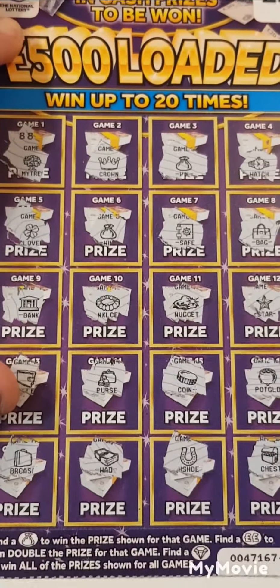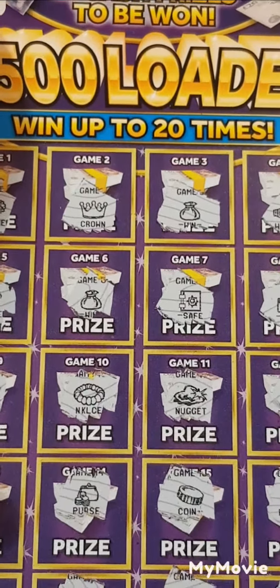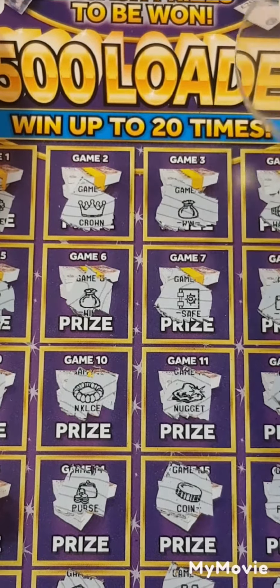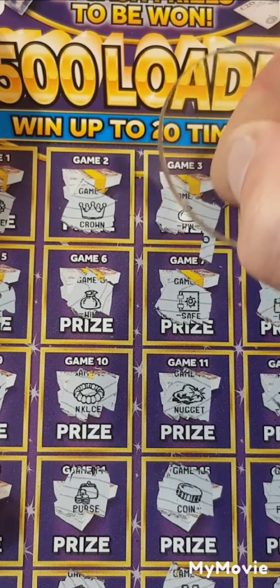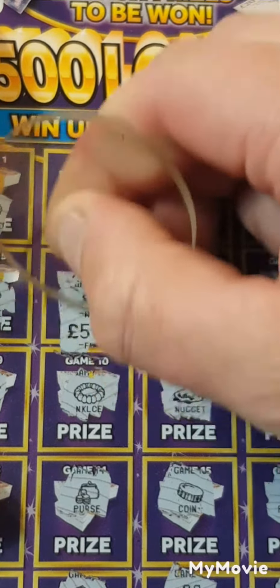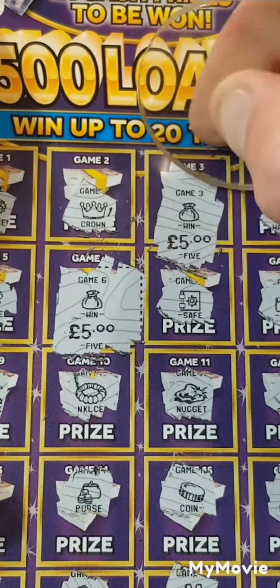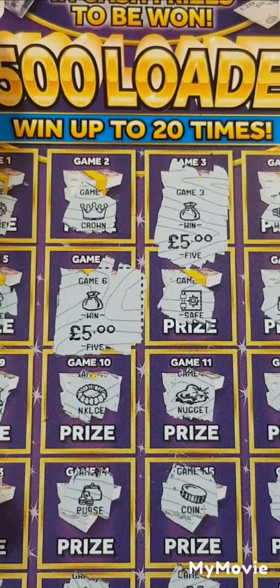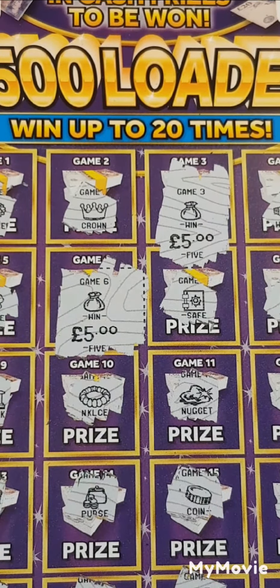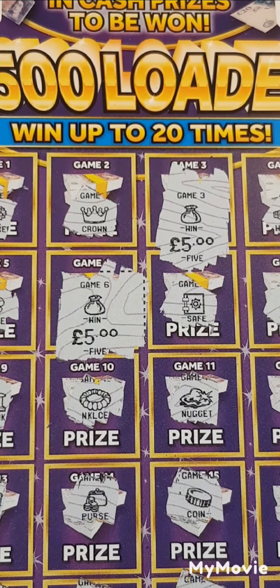So what did we get under there? We got a five and five — ten pounds! But ten pounds spent, ten pounds back. We shall take that. Can't complain at that, guys. I want to say thank you for watching. Please don't forget to like and subscribe. See you in the next one!